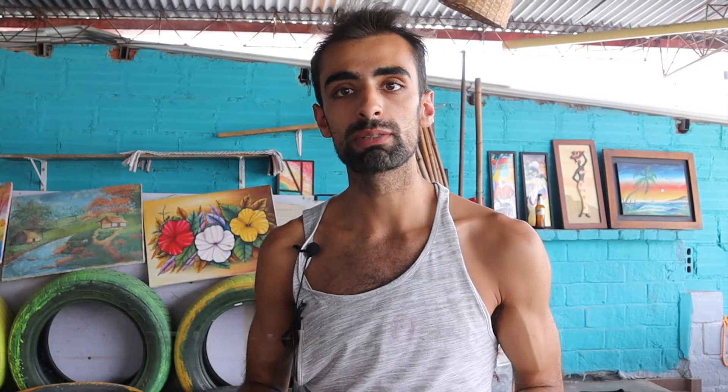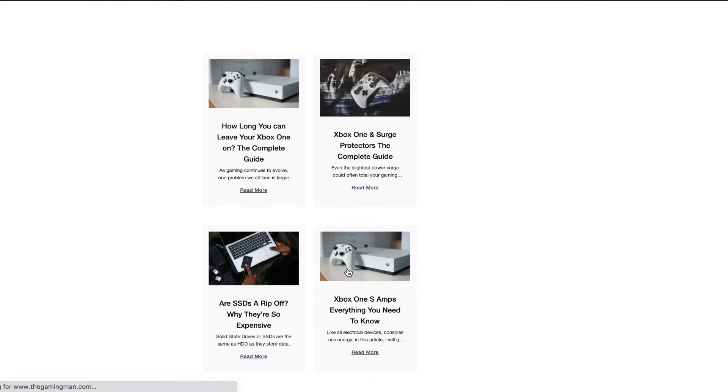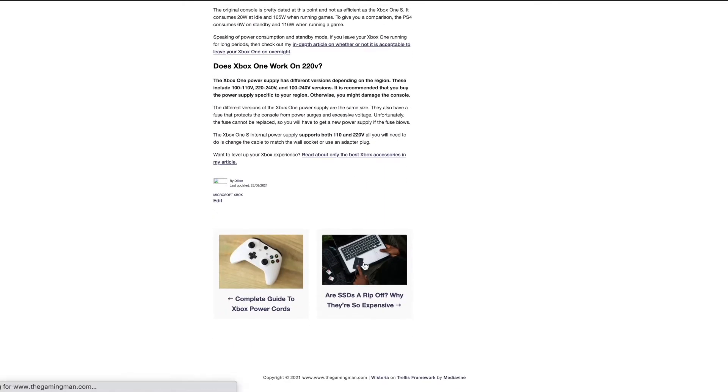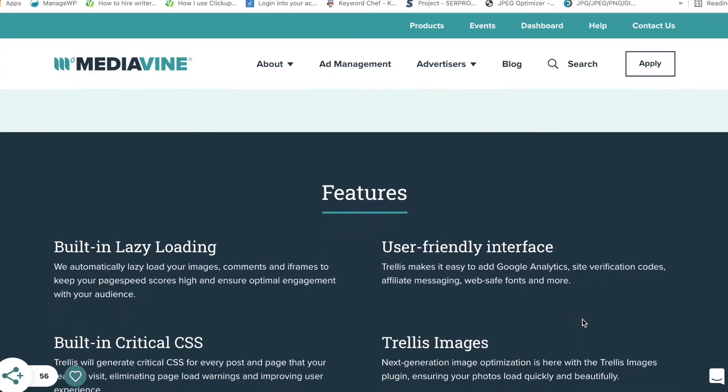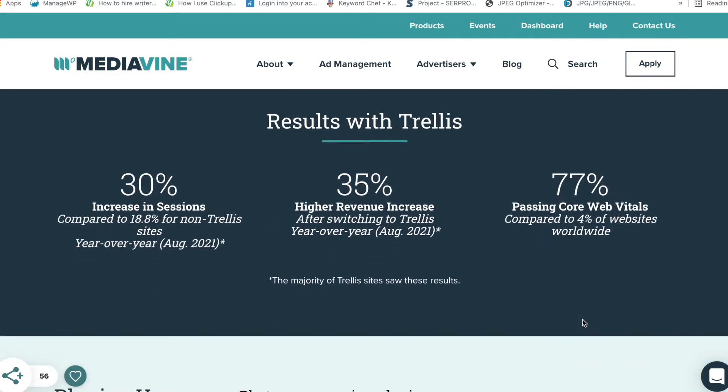The only thing I changed this month was switching my theme from Aqabado by Income School to the new theme Trellis by Mediavine. This costs either an outright purchase or a subscription service for $14.99 a month, which is the one I did. Trellis presumably increases revenue by 35% on a year-to-year basis compared to other websites not using Trellis, and has many other features such as increasing session time.